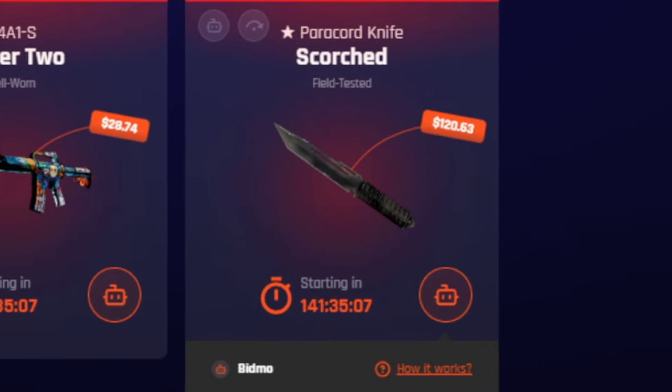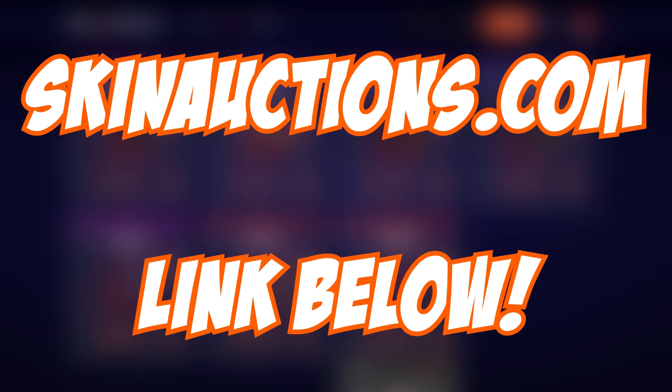You can get all kinds of things — liquid skins or even some knives — so it's definitely worth checking out Skin Auctions using my link in the description below.